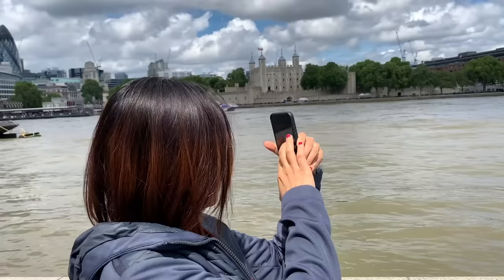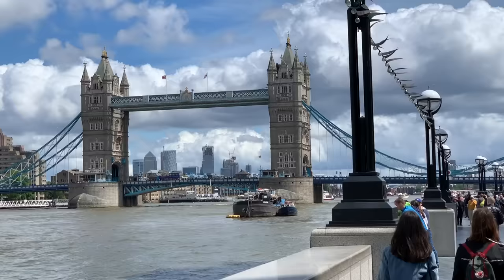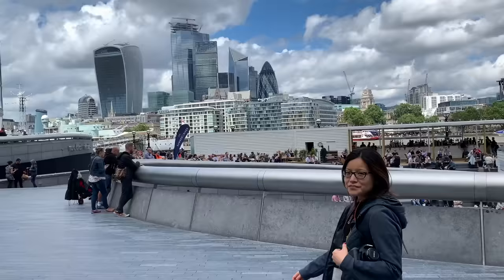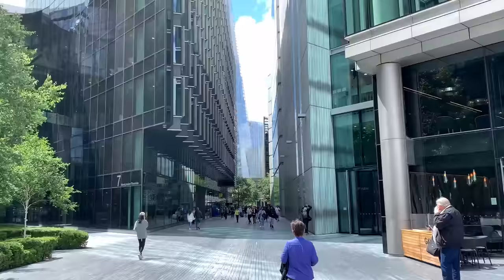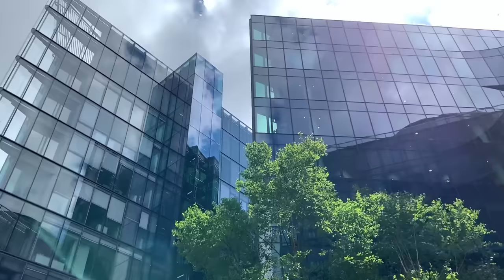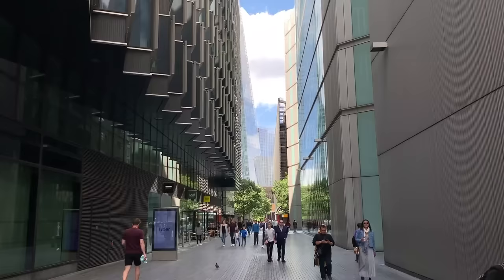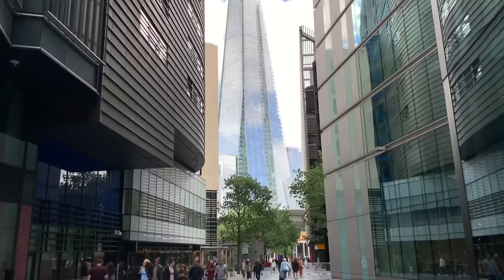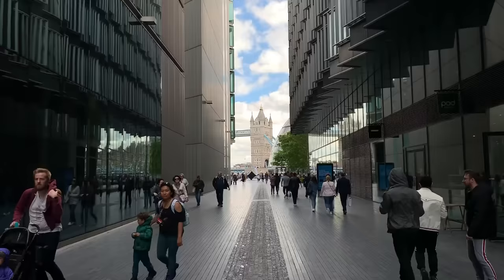This is also the best spot to get that photo with Tower Bridge. Bringing us back full circle towards London Bridge is a walk down More London Place, which is a long narrow path lined with modern glass offices. As you walk down, I love how the design of this street is positioned so that one side points towards the Shard, which is the UK's tallest building, whilst the other side points directly to Tower Bridge. It's a great little photo spot and a unique piece of town planning.